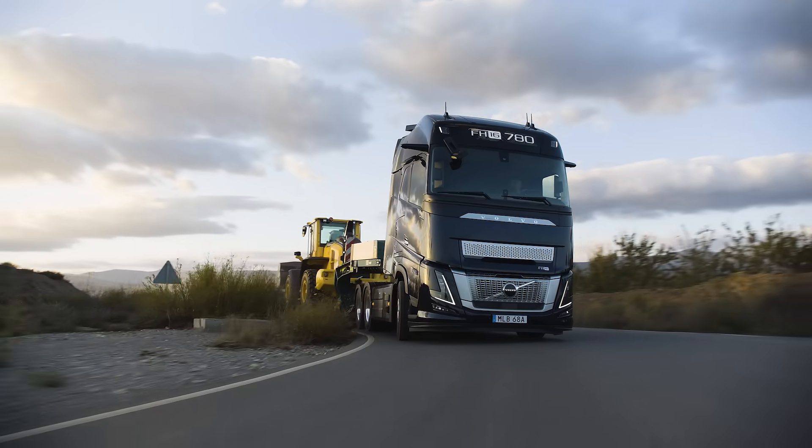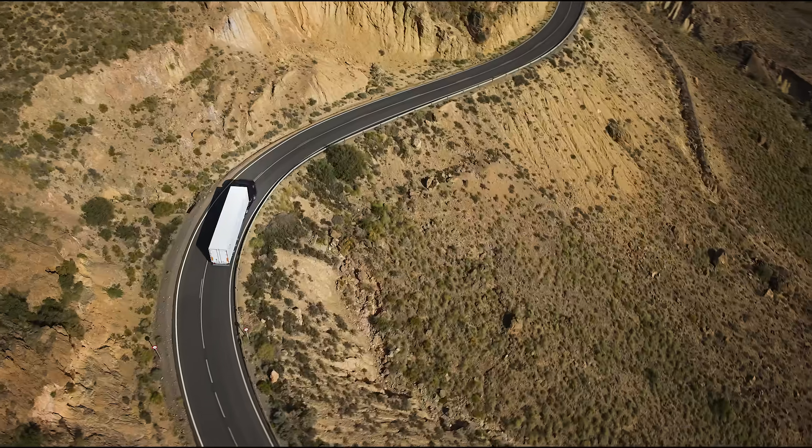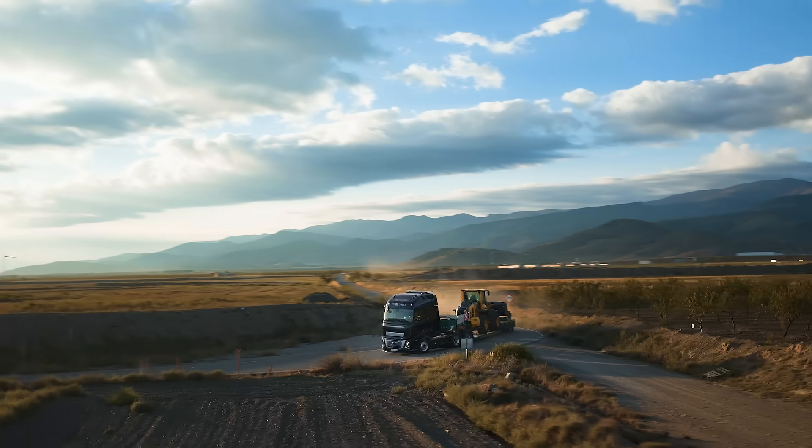It's a durable companion for tough combinations, enabling higher productivity coupled with improved fuel efficiency.